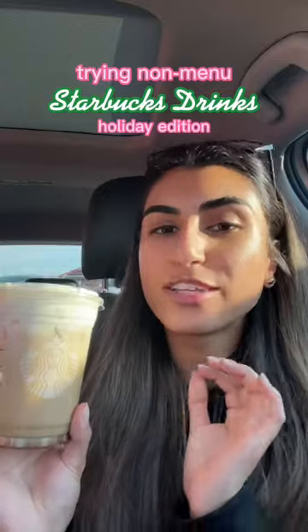I am trying out some more holiday Starbucks drinks that aren't on the menu. First up, we have a chai tea latte with chestnut praline cold foam and chestnut praline topping. It tastes like dessert — 10 out of 10, recommend.